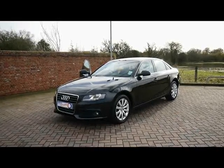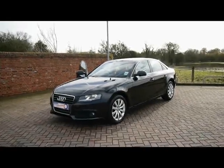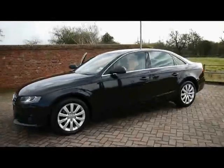Welcome to Imperial Cars. We have an Audi A4 SE 2.0L TDI on a 59 plate. Let's go for a brief tour around the car to highlight some of its features and to give you a better idea of the condition as well.